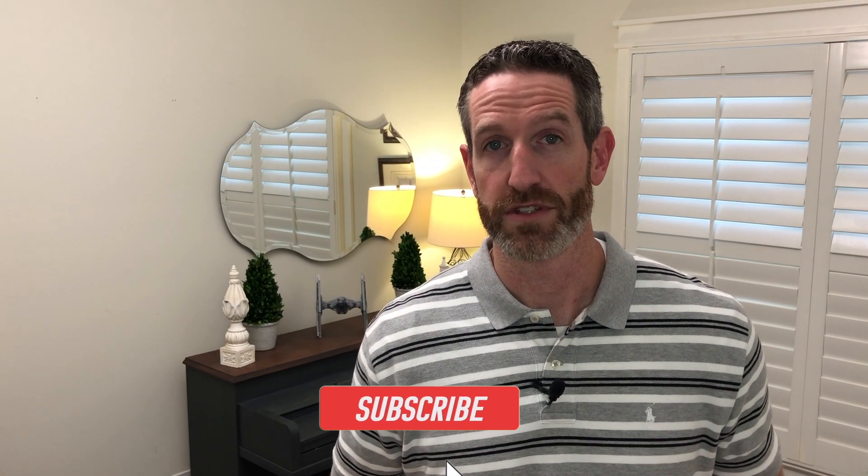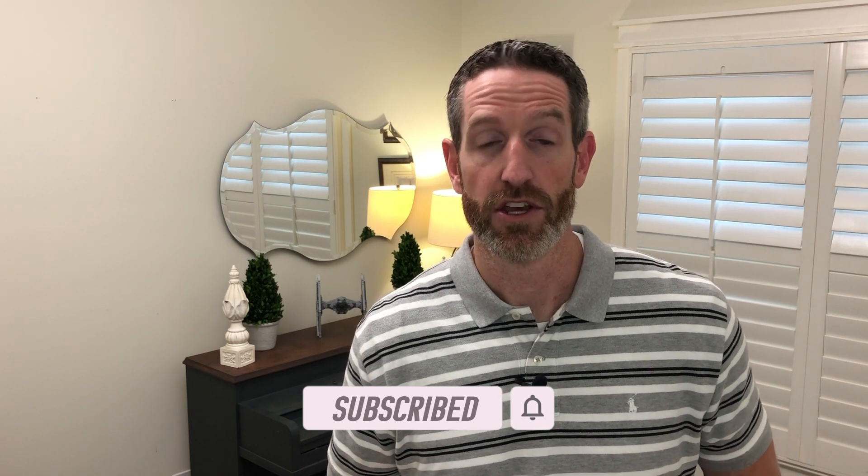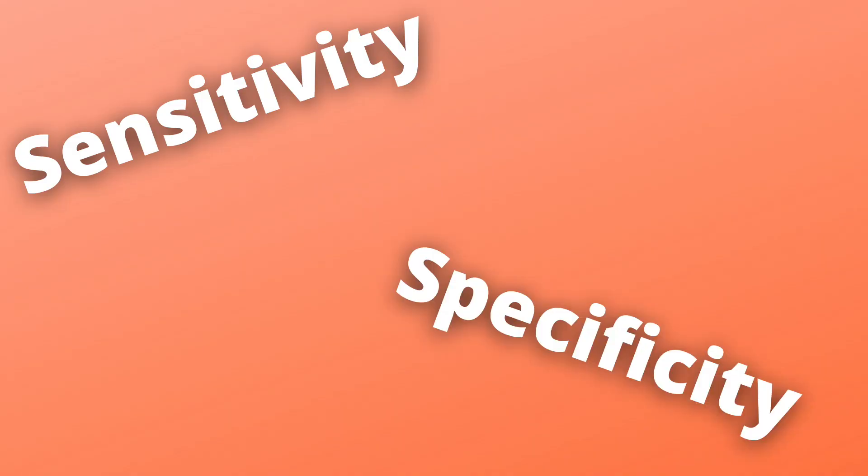So before we jump into the types of tests, there are two concepts that you need to be familiar with when we talk about diagnostic testing. Those are sensitivity and specificity.